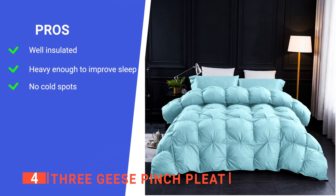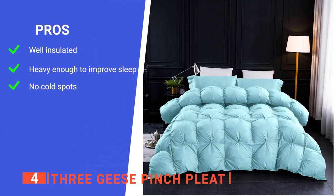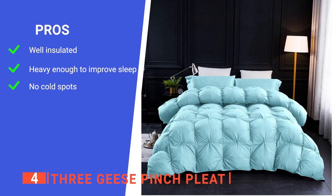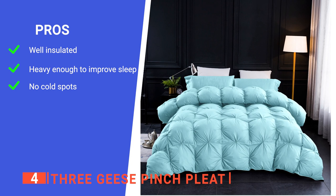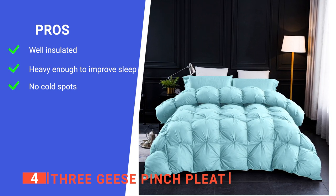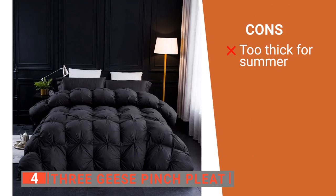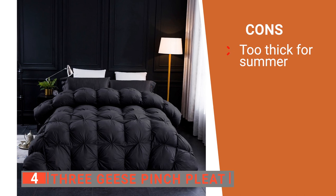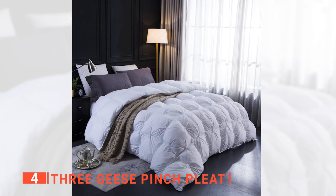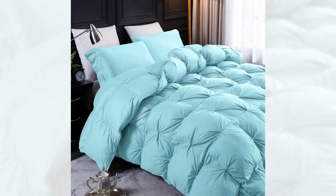Its pros are: it has a 750 fill power which makes it perfect for the cold, it's almost like a weighted blanket so it can help you feel safer, ensuring you drift off to sleep faster, and it has a baffle box that minimizes insulation shifting. However, some users find that it's too warm for summer. The Three Geese Pinch Pleat is an excellent option for someone who wants to create a softer and cozier microclimate in their bed.